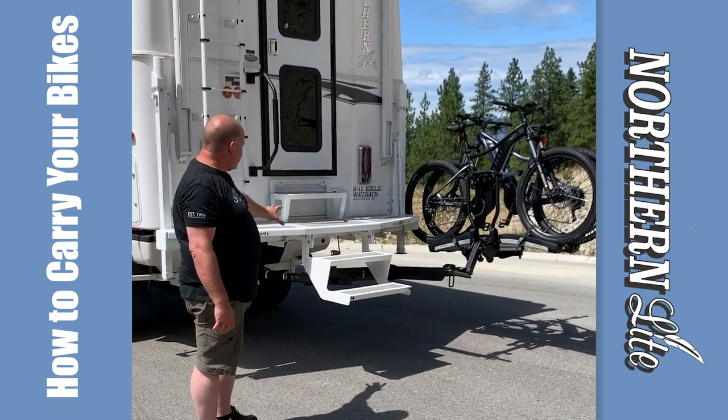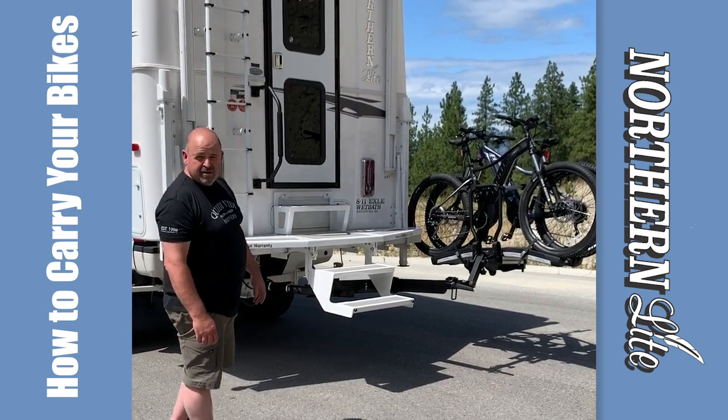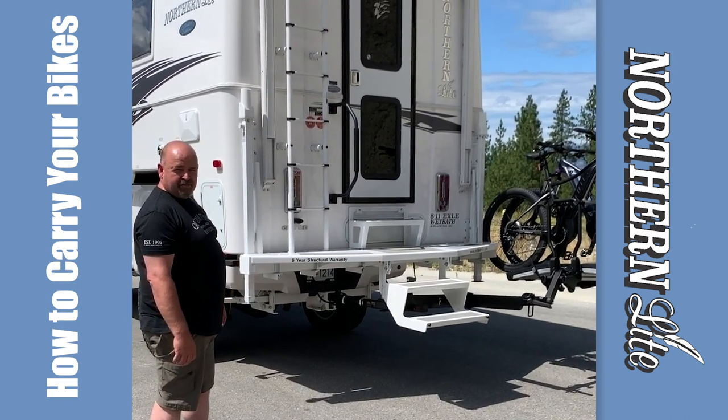This system can all be locking, so you don't have to worry about that. It's a great system to take your bikes with you when you're camping. Have a great day everybody.